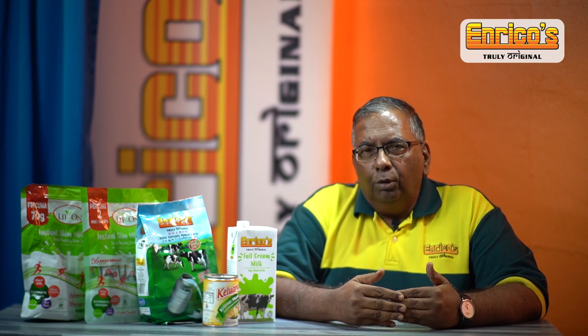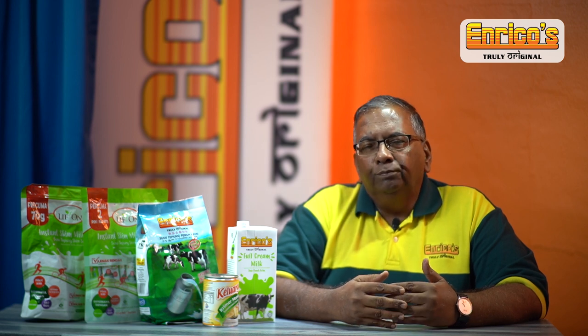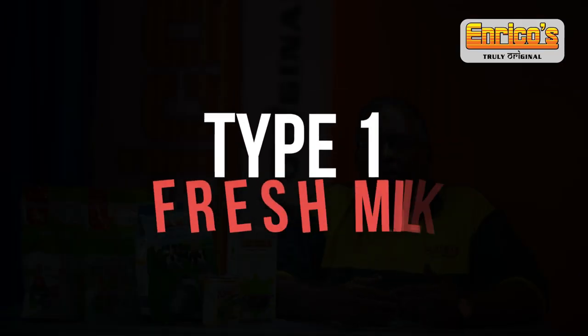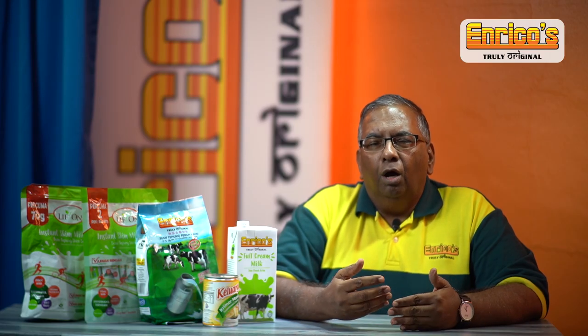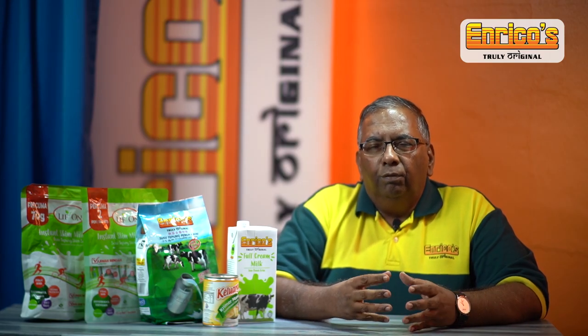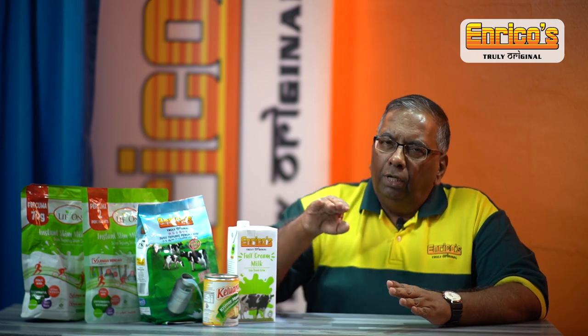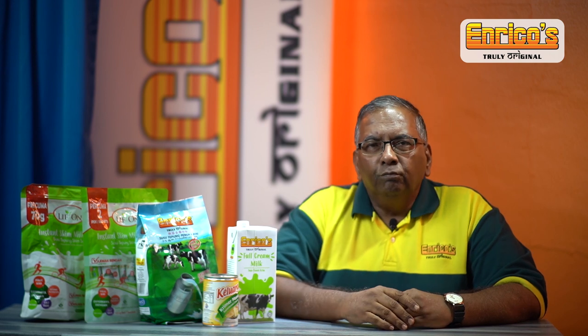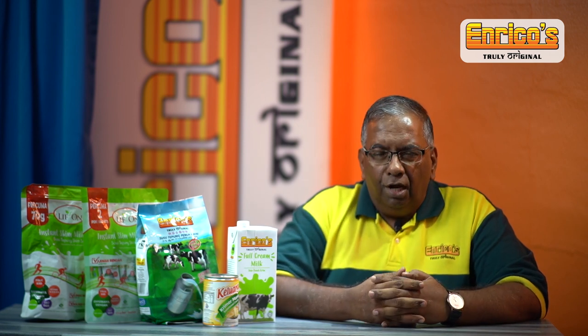In my talk today I'm talking about milk coming from cows. The first category is fresh milk. Fresh milk is from the cows and sold in the form of fresh milk — in packets or in this type of packaging. When sold in this type of packaging the shelf life is short, and we can get fresh milk from the various dairy farms in the country.